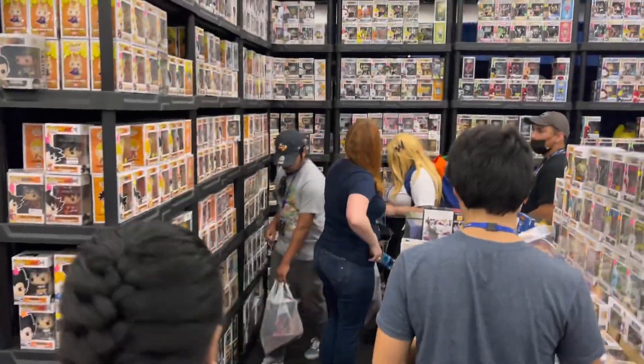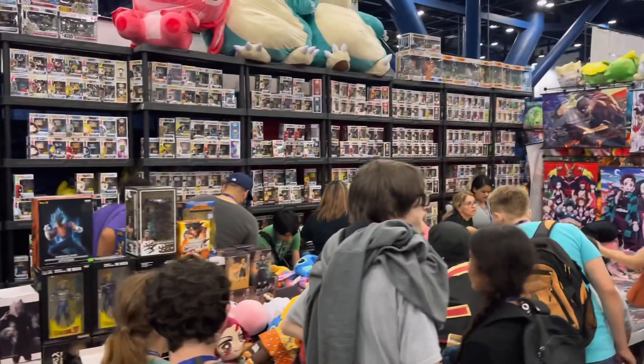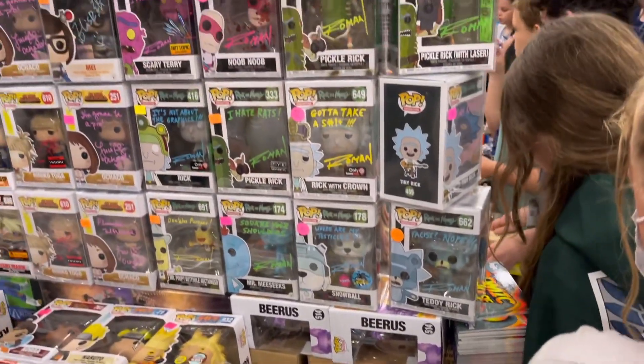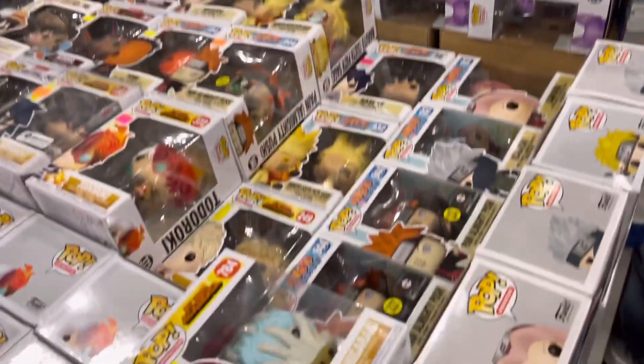We're going to dive right into this Funko hunt at the convention. As you can see, this is by far one of the biggest Funko booths at the convention. One thing I really like about this booth is that they have a collection full of autographed Funko Pops.